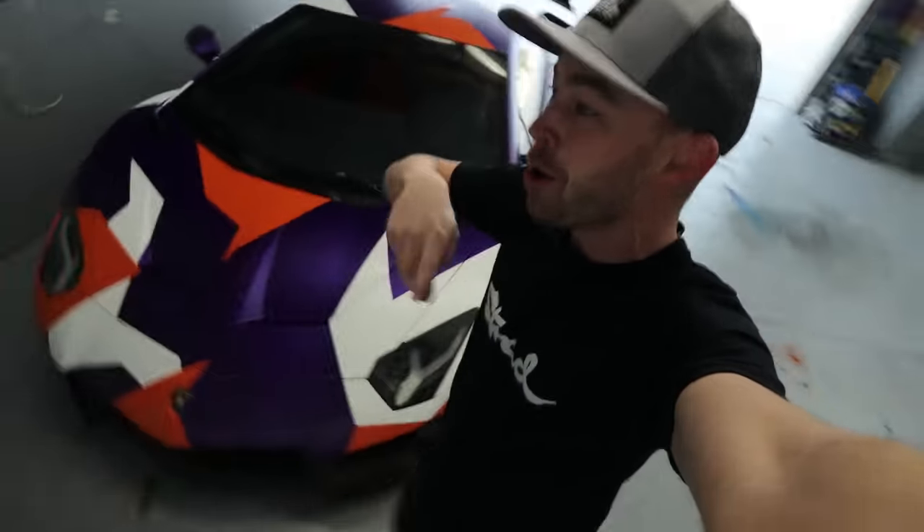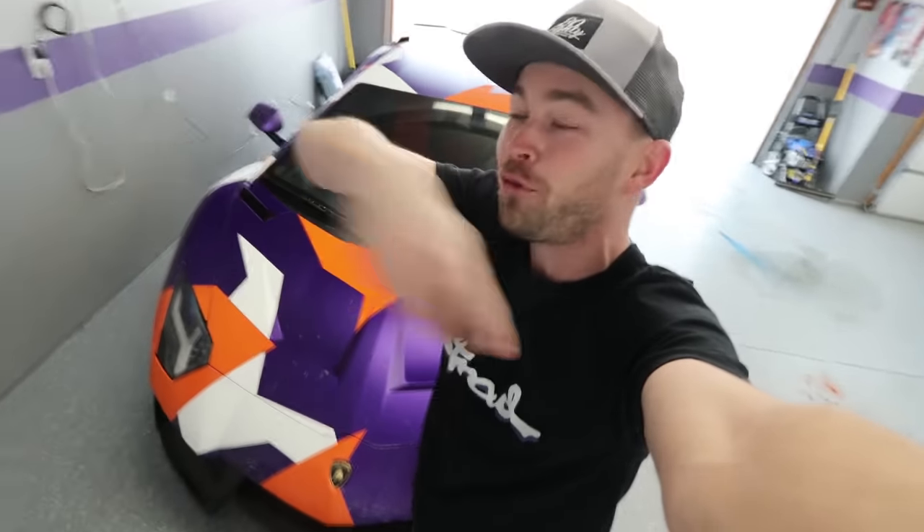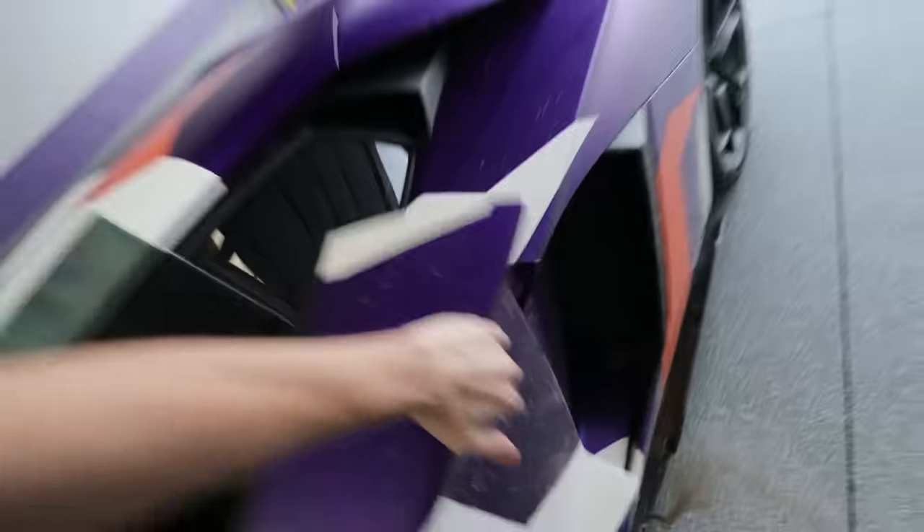The Aventador camo is done and it turned out so good. I know a lot of you guys are feeling uneasy about the new wrap on the Aventador — we're gonna back it outside and once you get the full walk-around, I think you guys are gonna get a better perspective of how it looks, because tucked away in the garage it doesn't do it justice. It looks so sick. Faith and Clayton killed it.